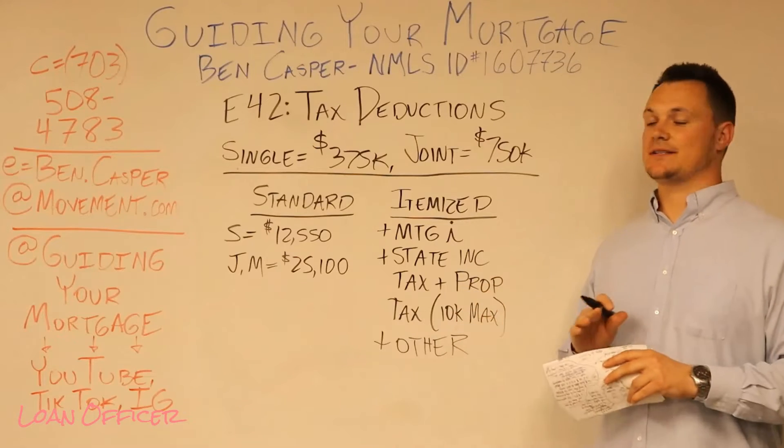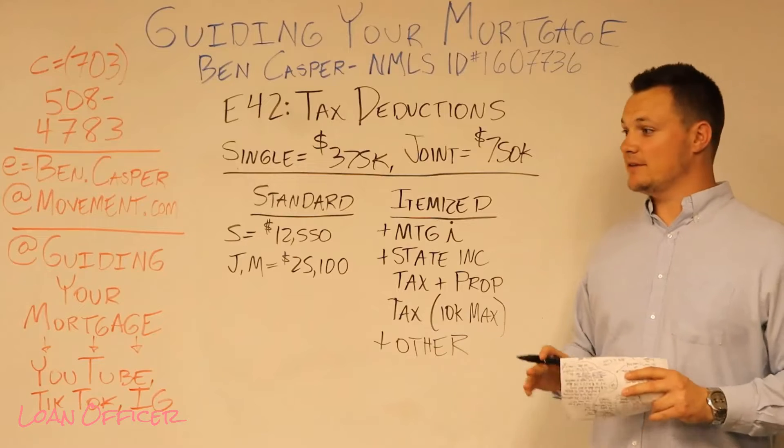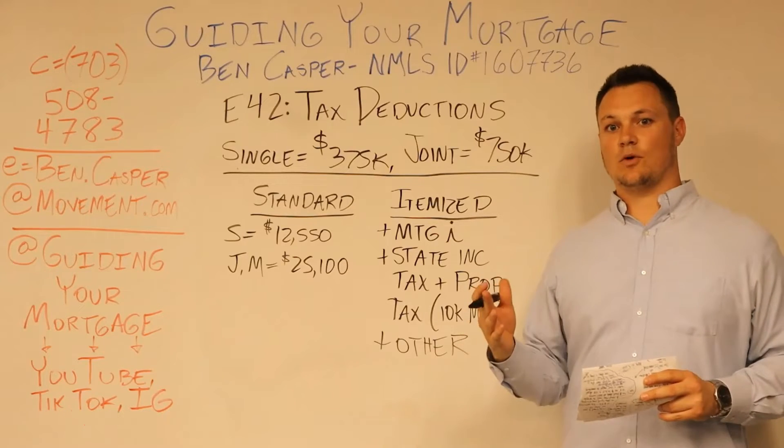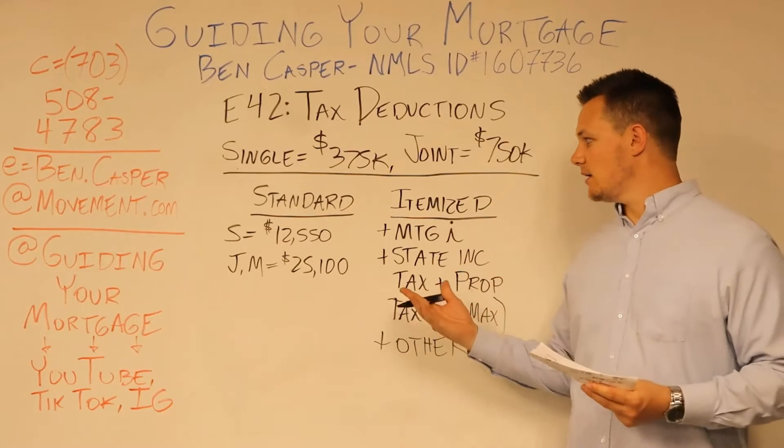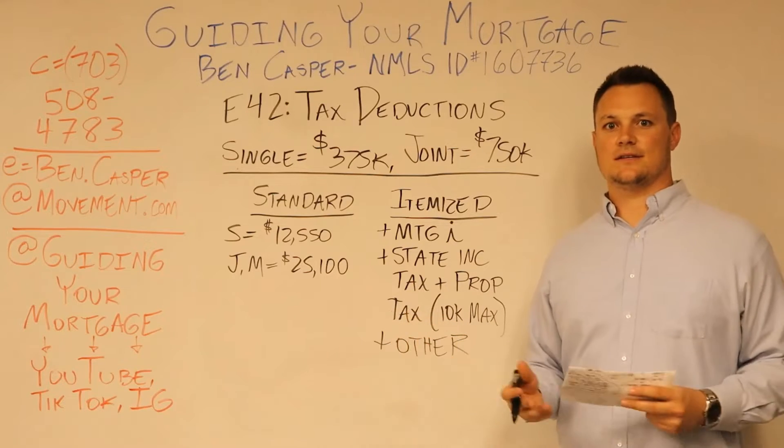All right, so this is a big one. We're going to talk tax deductibility now. It's going to be a little longer, but it's very important. This is all based on 2022 numbers, as I'm speaking, and this is all based off the 2017 Tax Cuts and Jobs Act.